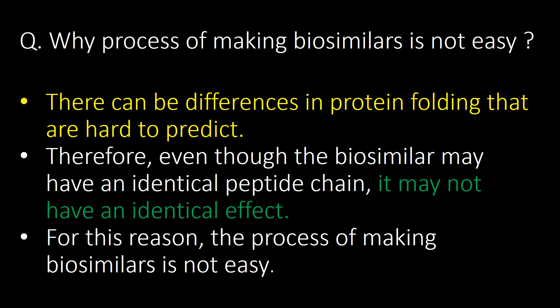Why is the process of making biosimilars not easy? There can be differences in protein folding that are hard to predict. Therefore, even though a biosimilar may have an identical peptide chain, it may not have an identical effect. For this reason, the process of making biosimilars is not easy.